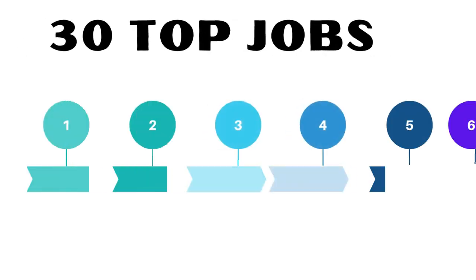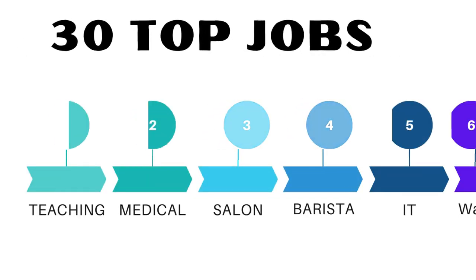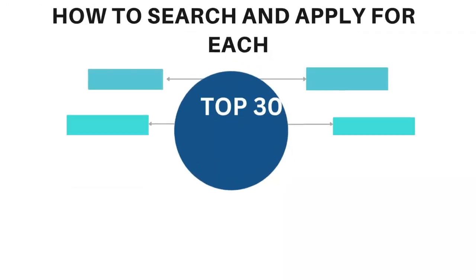In today's video I'll share the top 30 different jobs you can easily get here in Oman in a month, and I'll show you how to search and apply for each. Watch through to the end, let's get into it.